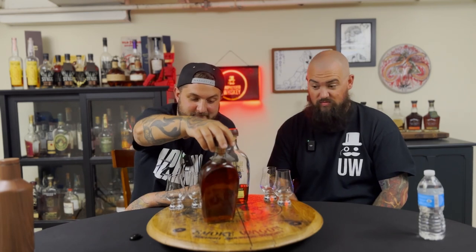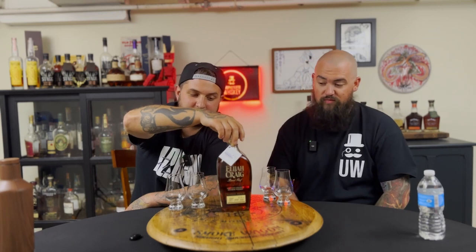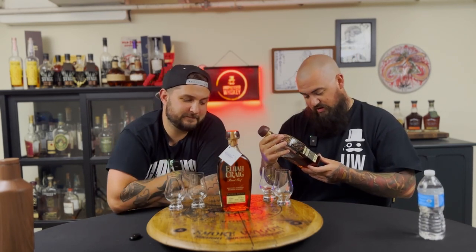This is a 10 barrel batch picked by the master distiller at Heaven Hill. He wanted the best 10 barrels for an experience you're going to have at their distillery. It's 126 proof. I brought what little I have left of one of our favorite batches, the B520. It's 127.2, so the proof point's kind of similar. Very close.